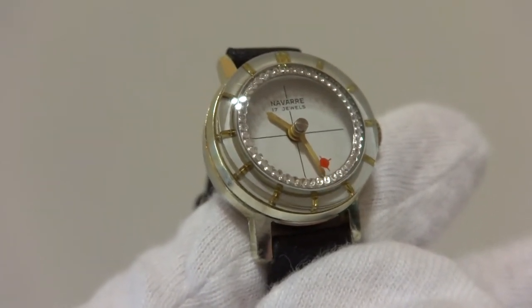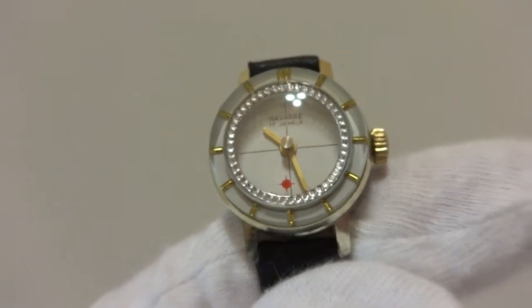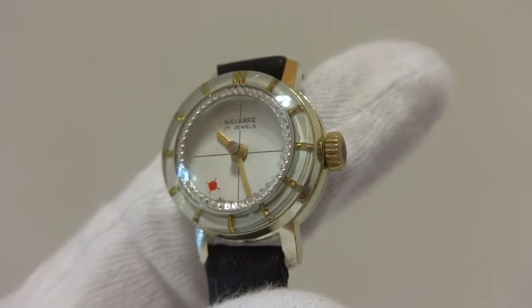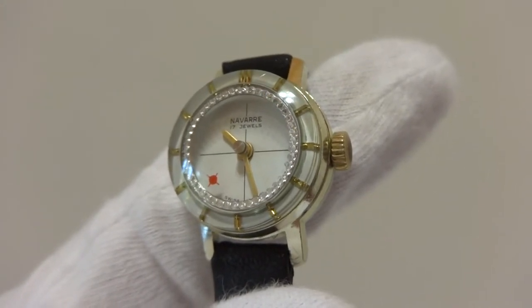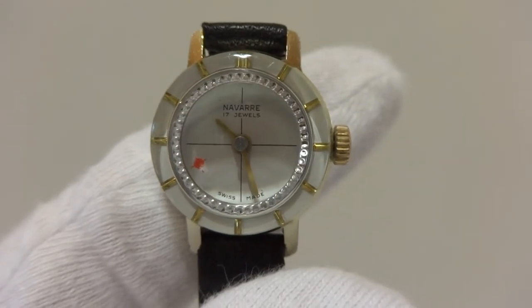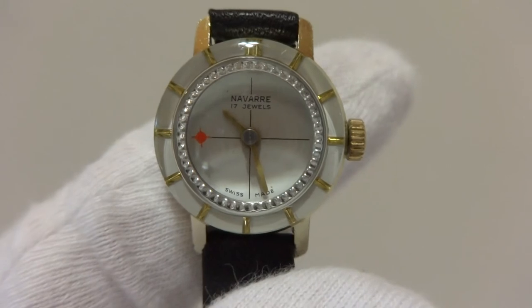Excellent mechanical and cosmetic condition, keeps perfect time, and it's really a fun watch. And if you stare at it long enough you could actually get hypnotized.